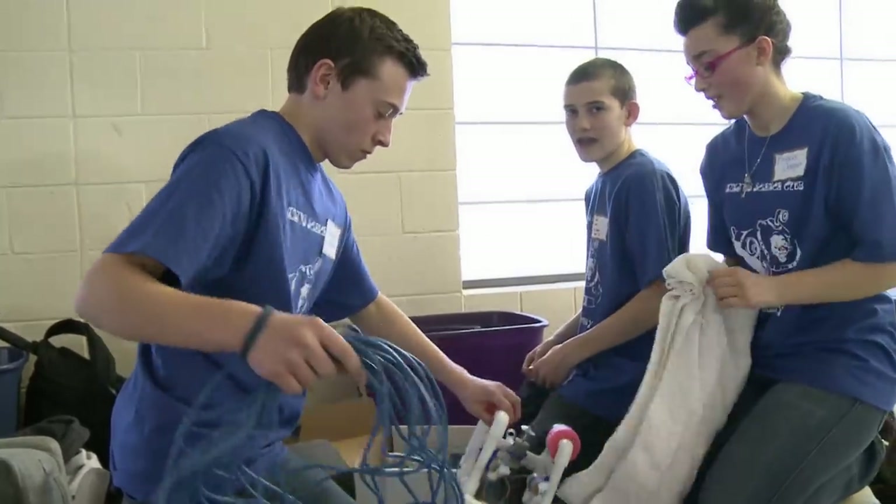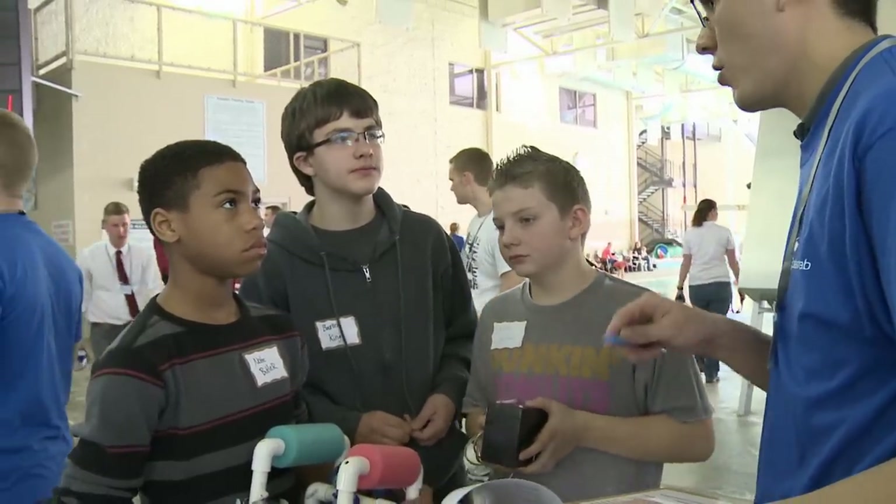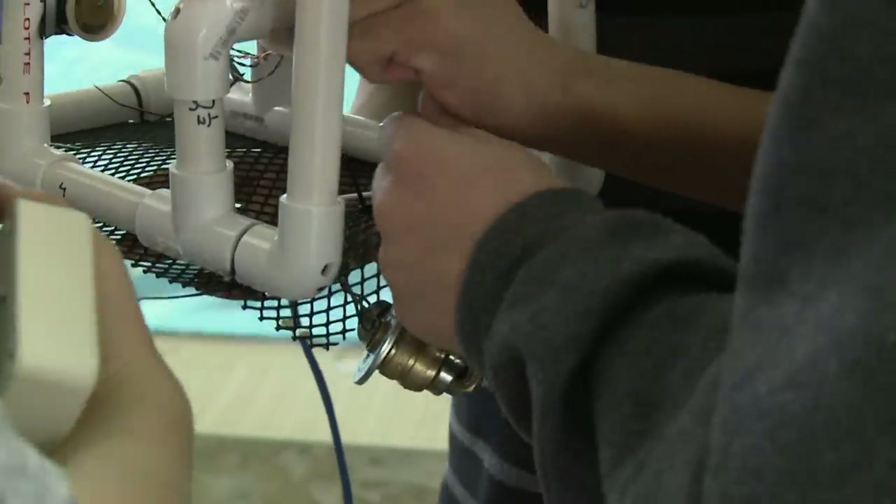They had three months to build an underwater rover. BYU engineering majors acted as mentors and visited the schools every week to help out.